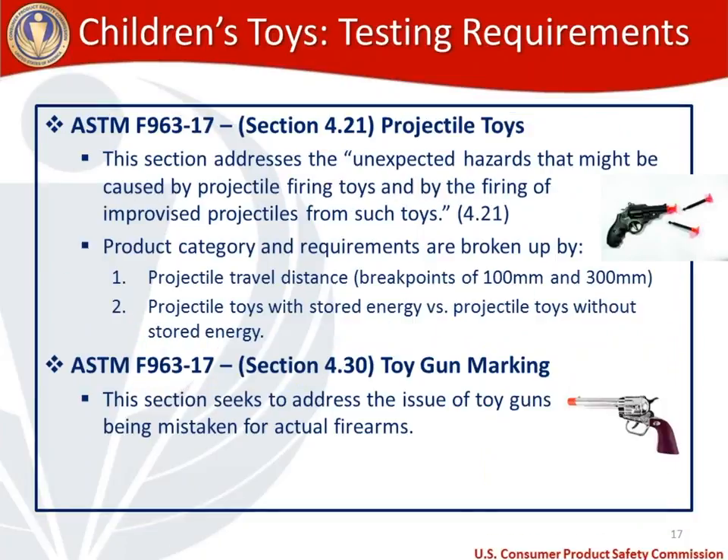For projectile toys, section 4.21 of the toy standard addresses unexpected hazards that may be caused by projectile-firing toys and by the firing of improvised projectiles — unexpected objects that can also fit in and shoot out of the toy. Based on projectile travel distance, there are breakpoints of 100 millimeters and 300 millimeters. Projectile toys with stored energy versus those without stored energy also have different testing requirements.